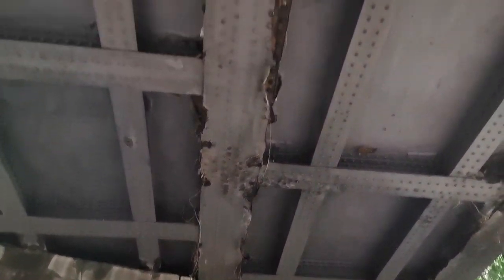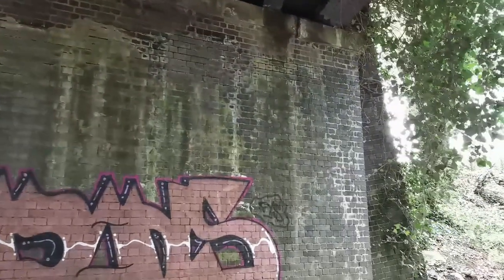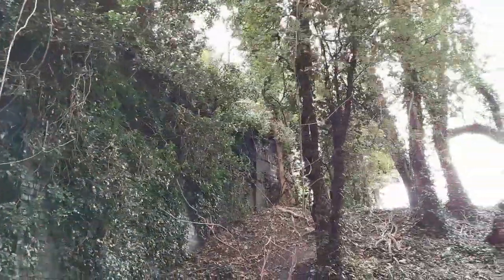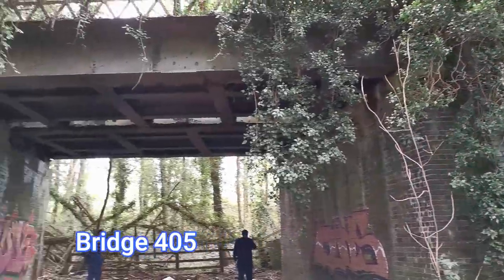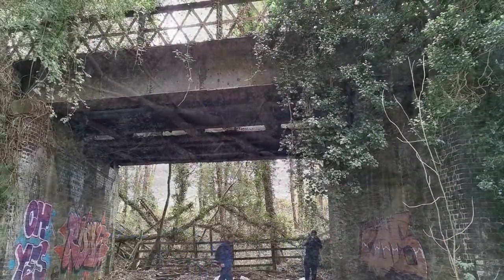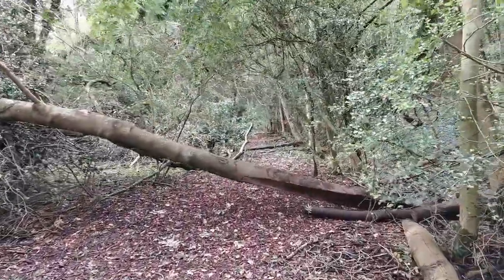Absolutely lovely - not solid, but that has been up there over a hundred years. Amazing. Doesn't look that different to when we last came, to be fair. Gorgeous. We're just wandering up the Midland Line now to get to my favourite bridge.